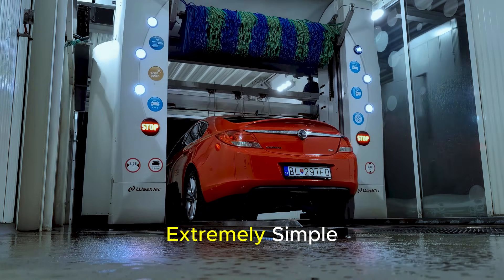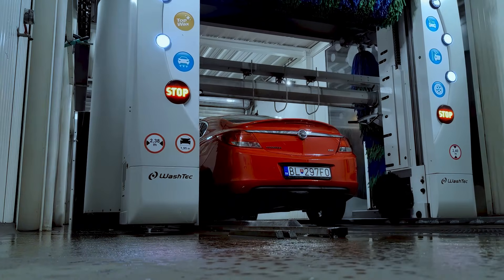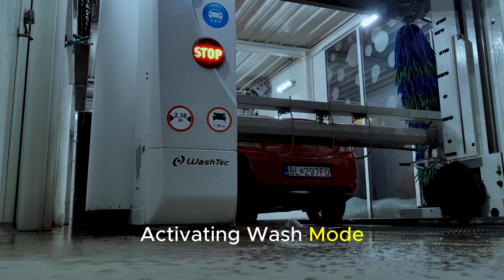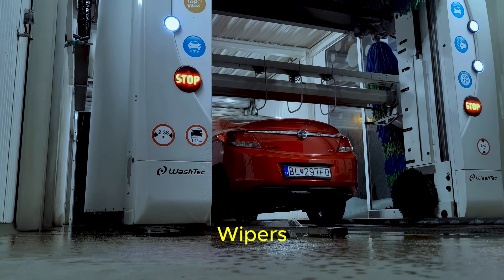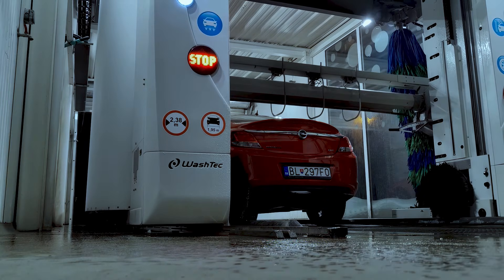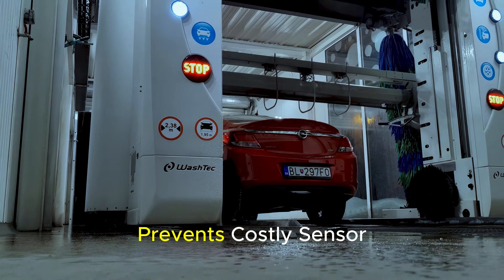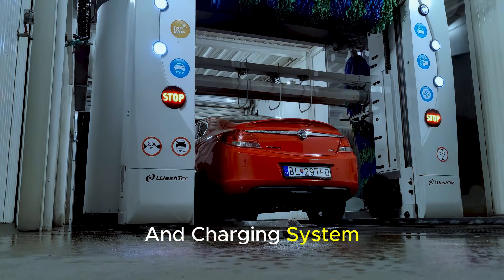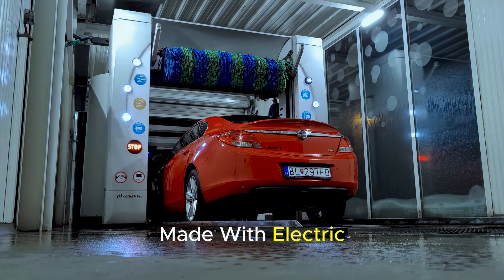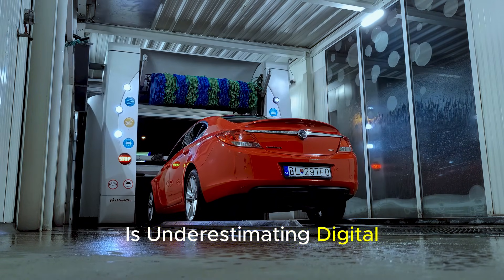The solution is extremely simple. Before entering the car wash, activating wash mode from the vehicle menu puts the sensors, wipers, mirrors, and charging port cover in a safe position. This small step prevents costly sensor failures and charging system problems. One of the most common mistakes made with electric vehicles is underestimating digital protection modes.